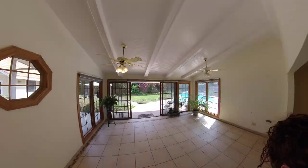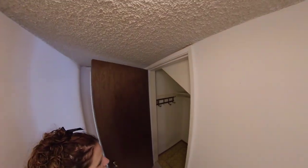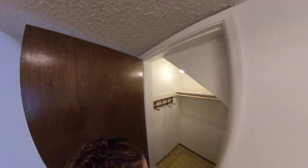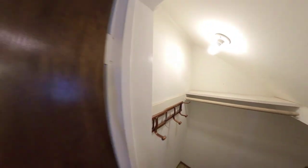Remember that hallway when you first entered? Under the stairs we've got some under-stair storage — and that goes all the way through here with even a little shelf. And right over here we have the half bath.